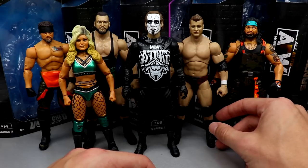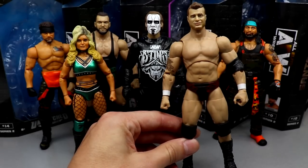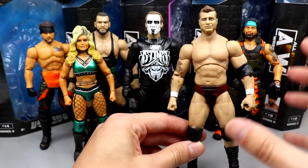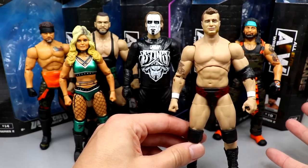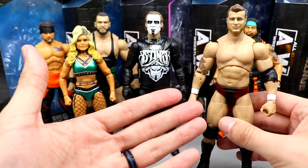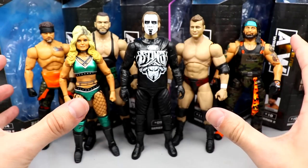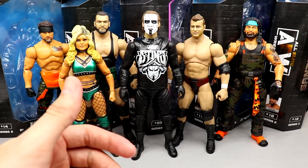MJF may be the biggest shelf warmer out of the set. This is our fifth MJF if you count both versions of the chase figure. We had Unrivaled Series 2, Unrivaled Series 6, and so MJF I think will be the biggest shelf warmer. It's nothing groundbreaking — it's kind of a boring attire. I just don't see it flying off shelves like the rest. There's a lot more quality to work with in the rest of the wave.